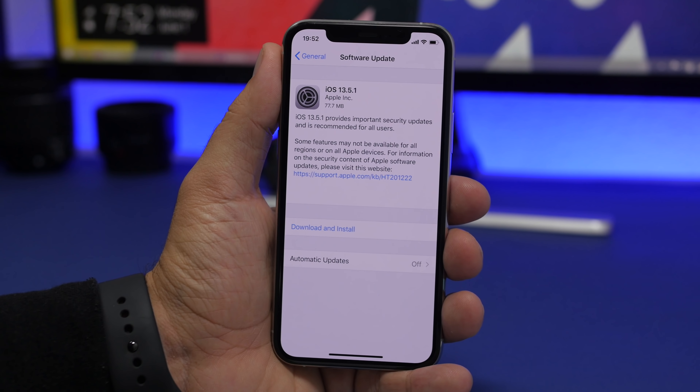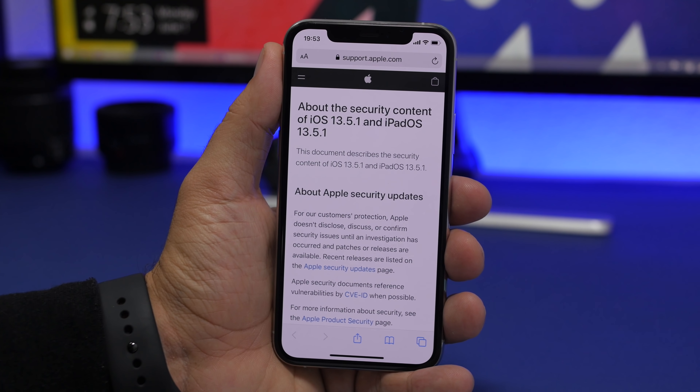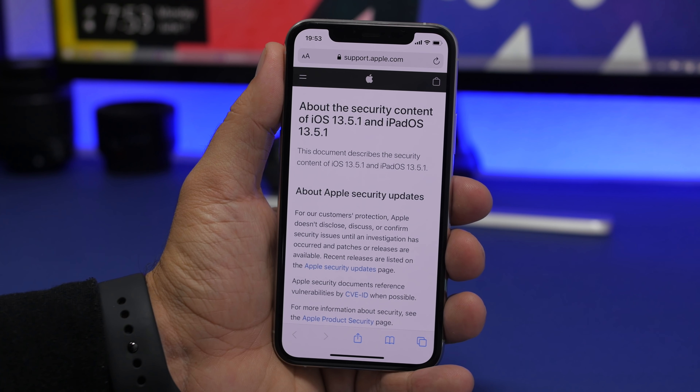Taking a look at the software update page on the Settings app, we can notice that this is a very small update — it should come to your device around 70 to 80 megabytes. That will of course be different on different devices and different iOS versions, so if you're on a much lower iOS version you'll see a bigger update. It is a small update and Apple doesn't state here what has changed or what new features it brings — it just says it provides important security updates and is recommended for all.